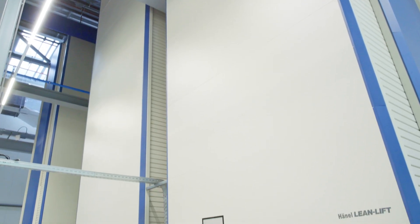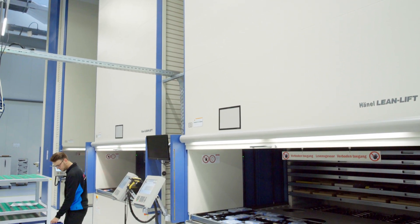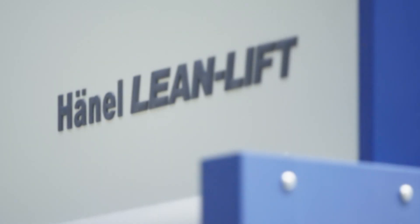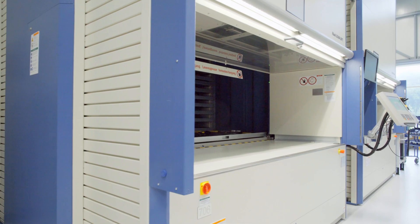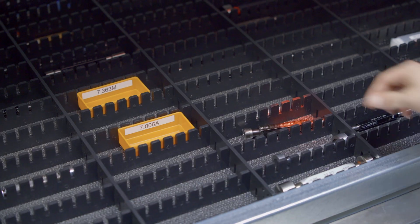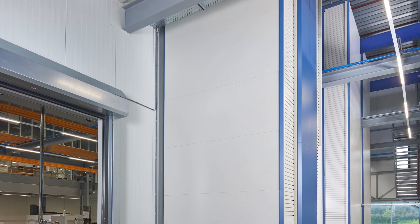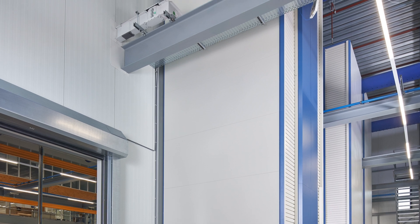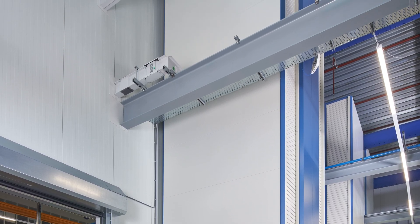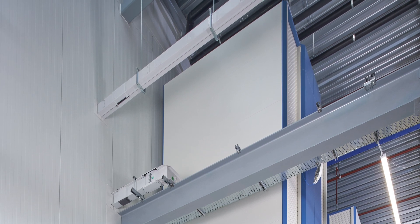Three centrally located Hainel lift systems are used to store tools for high-tech production processes. All tools and holders required for manufacturing are neatly and transparently kept in the space-saving lift systems. The vertical lifts are some 9 meters in height and fully utilize the space available in the building from floor to ceiling to store more than 50,000 items within a small footprint.